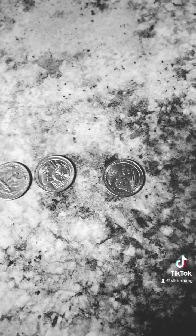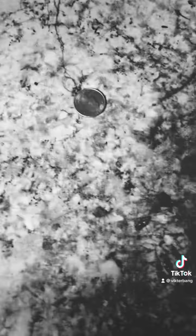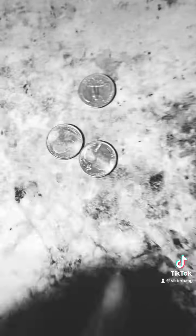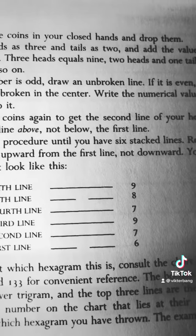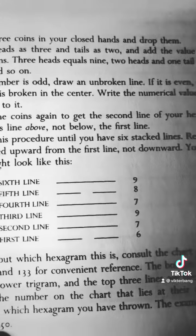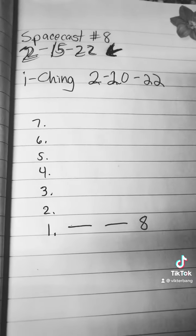We're going to flip this and see what comes out and what messages come out. So we just shake them up, we drop them, and then we count. Heads is three and tails is two. Looking at the numbers — that's six, seven, eight. So my first line would be eight, and then we'll continue the process. Odd numbers are straight lines, even numbers are split lines. So we're building that right now, and we'll see where it ends.